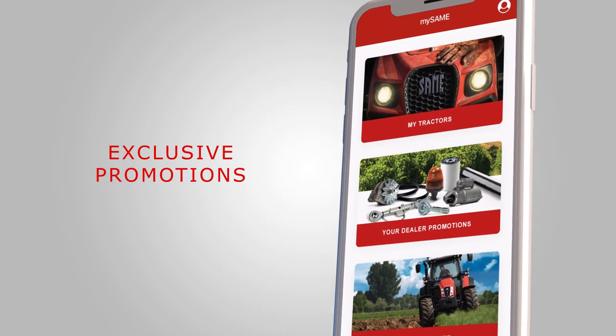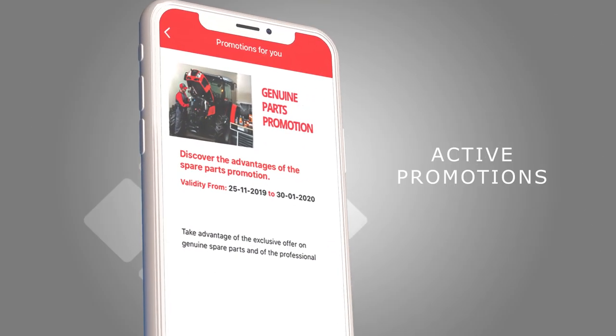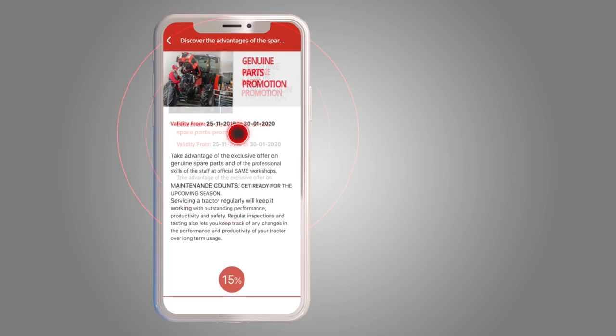Receive the promotions dedicated to you directly from your dealer. Click here to view them. Scroll the list of active promotions. Check the validity date and click to view the promotion.